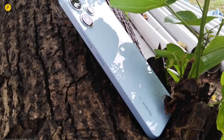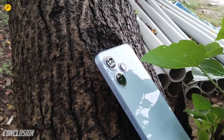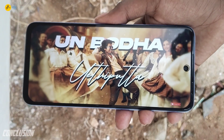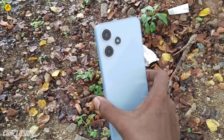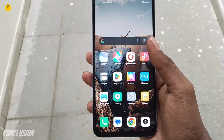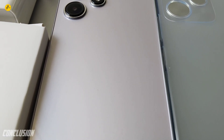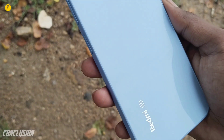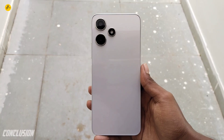Overall, the Redmi 12 5G offers great value under the 50,000 budget. It delivers good performance, a solid battery, and a decent display. The camera is average, but the software experience is clean. For this budget, you get strong protection features and a well-rounded device. Please share your feedback in the comments.